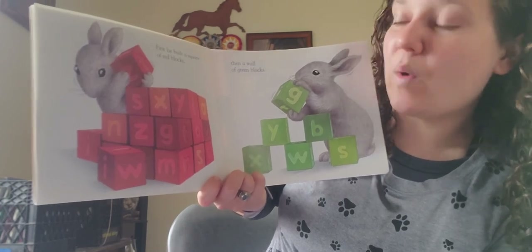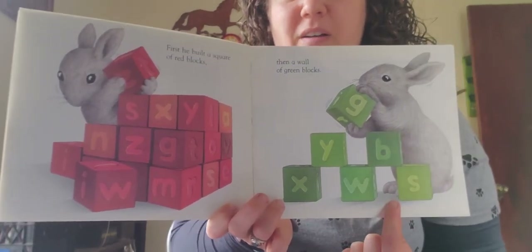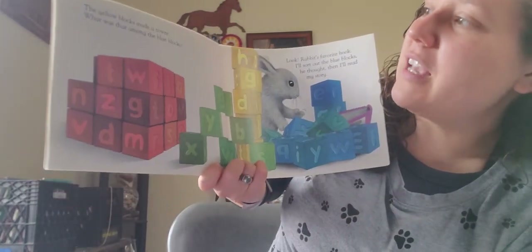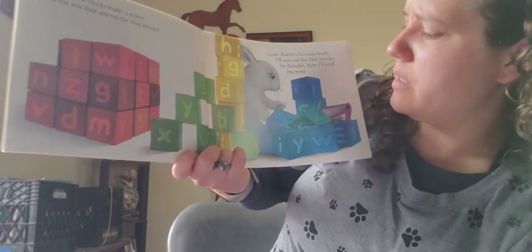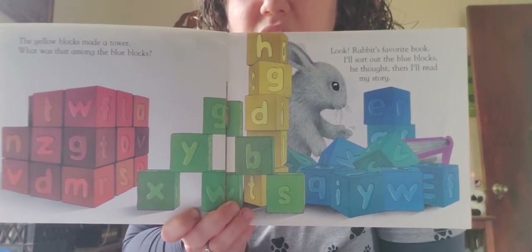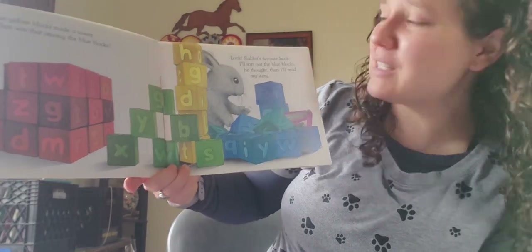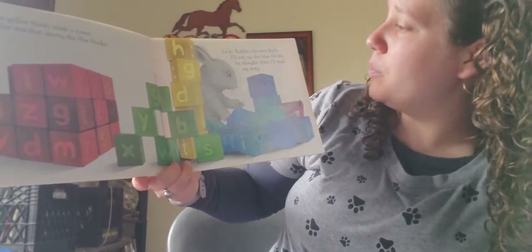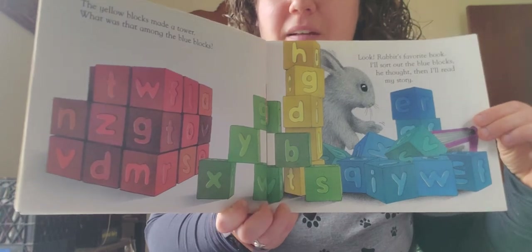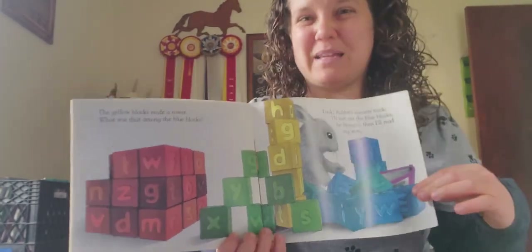First, he built a square out of red blocks. Then he made a wall with the green blocks. The yellow blocks made a tower. What was among the blue blocks? Rabbit's doing some cleaning and building with those blocks, and there's something hiding in the blue blocks. It's Rabbit's favorite book! 'I'll sort the blue blocks,' he thought, 'and then I'll read my story.' What a great idea — he finally found his book. So Rabbit sorted all the blocks by colors and made shapes out of them.